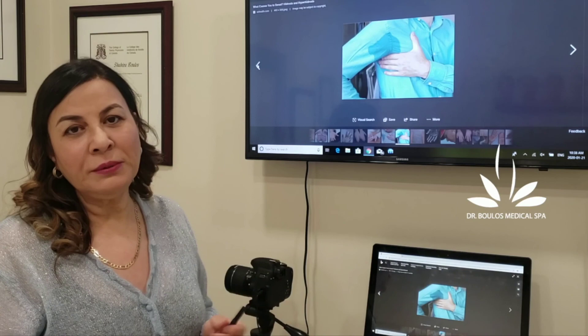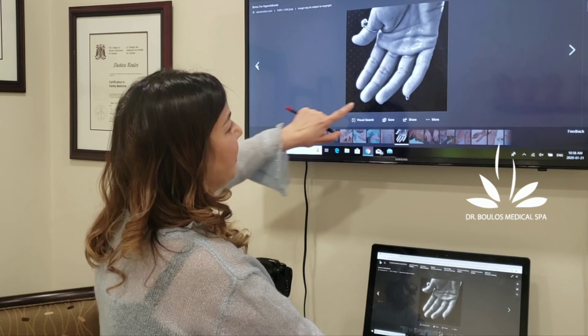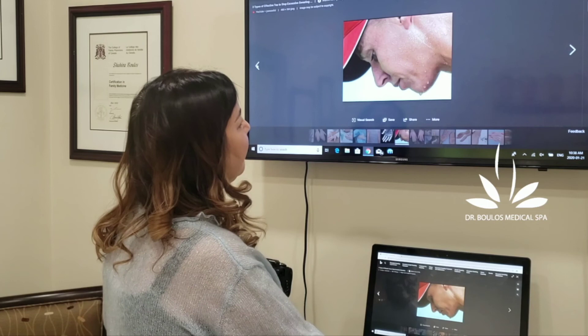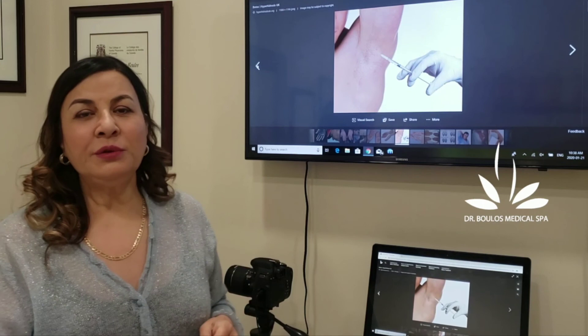I want to share some pictures of people who have this condition in different locations. Here is somebody sweating in the feet and near the hand — you can see the hand is dripping. It's so embarrassing when you shake hands. And this is somebody who was sweating from his face and hands as well.